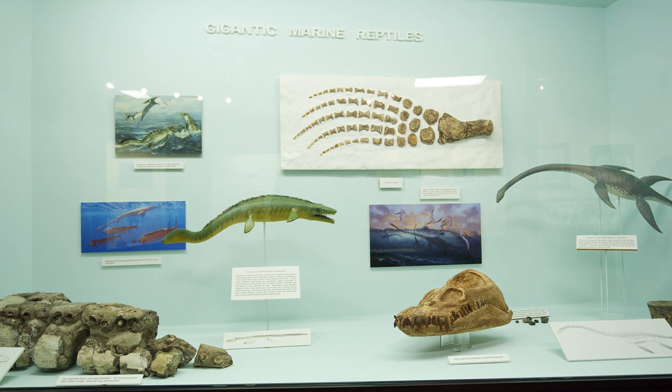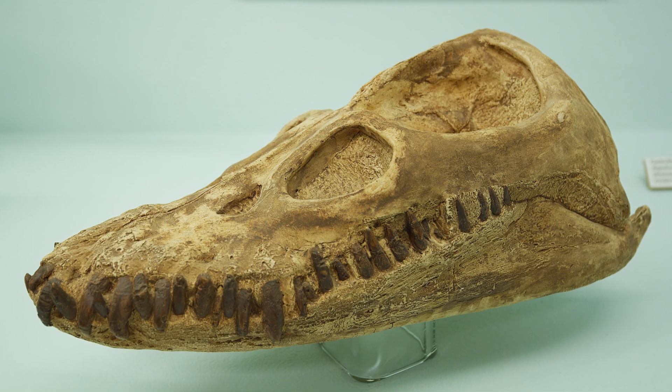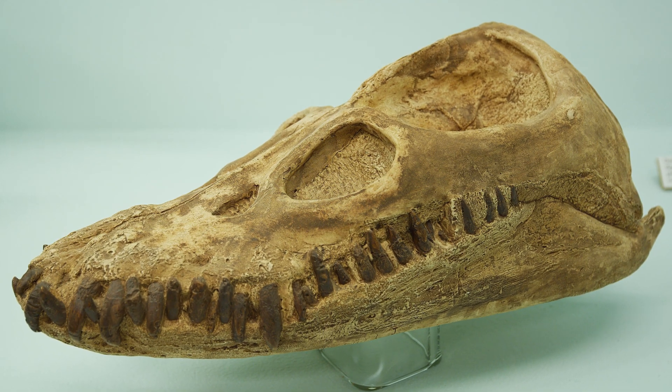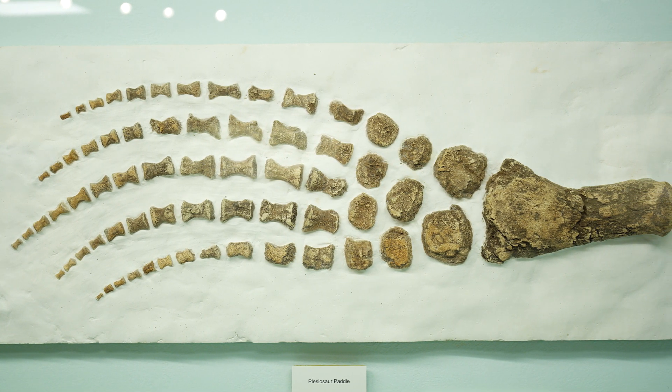These dominant predators lived in the shallow continental sea during the Cretaceous period 75 million years ago. Sam and Nellie Harvey found these fossils northeast of Chinook.